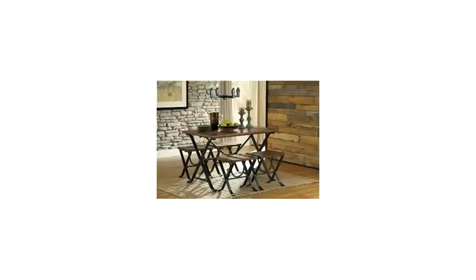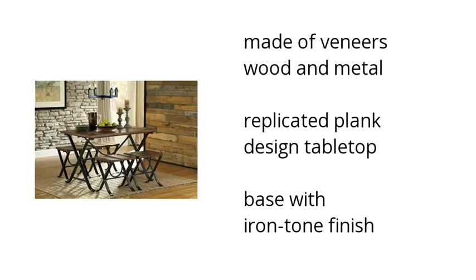Here are the top features of the Freemore Dining Room Table and Stools in a set of five. Made of veneers, wood and metal, it features a replicated plank design tabletop with an iron tone finish.